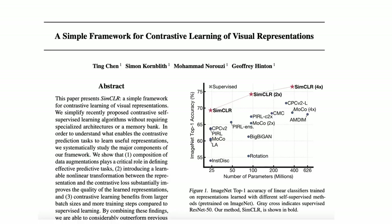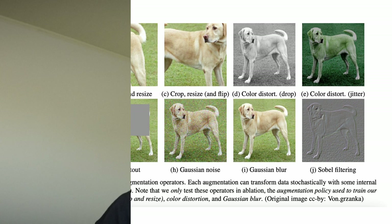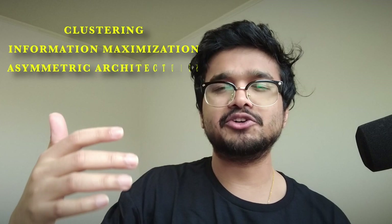An example is the SimCLR model, which uses contrastive learning to correlate different augmentations of the same image like cropping, translating, color correcting, and more. I've previously made a video about multimodal machine learning covering other applications of contrastive learning — I'll link that in the description. Other approaches to view-invariance-based methods include clustering, information maximization, and asymmetric architectural design, but those are topics for a separate video.